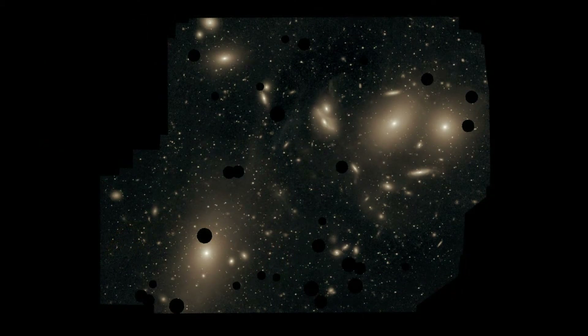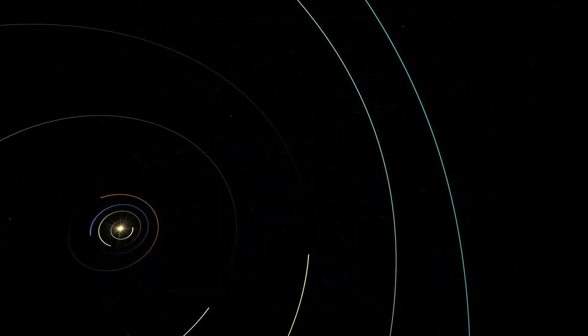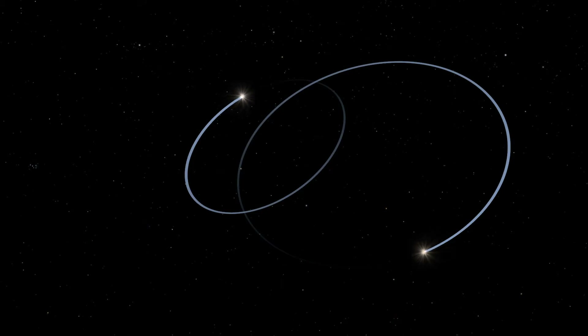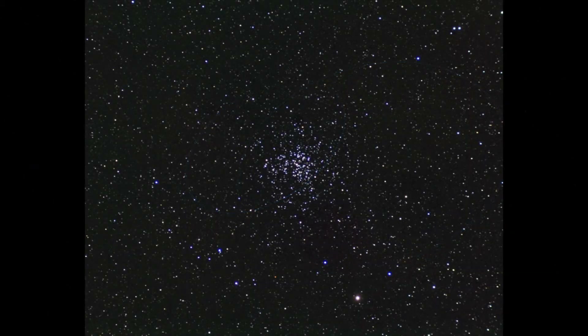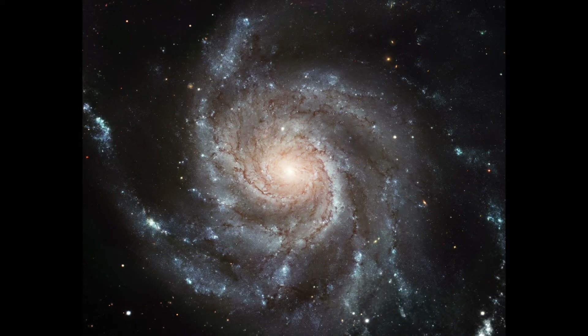You're probably already familiar with some relatively smaller structures in space. Our solar system is a planetary system made up of a central star and multiple planets. Other stars can have their own planetary systems, and multiple stars together can form star systems. Star clusters, like Messier 37 here, are collections of hundreds to millions of such systems gravitationally bound together. Huge collections of billions or trillions of stars can form galaxies like this one, Pinwheel Galaxy.